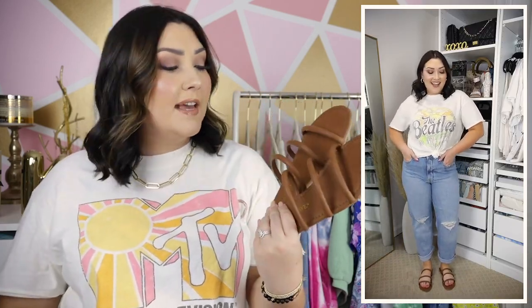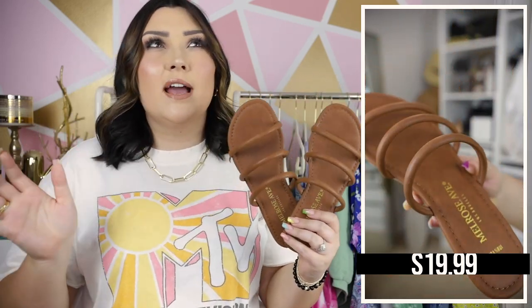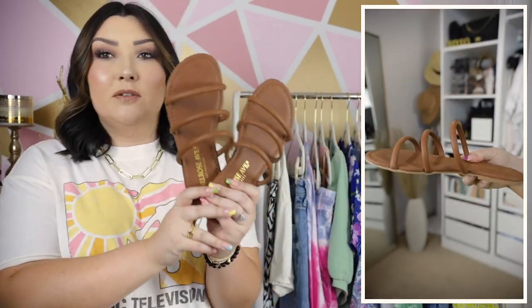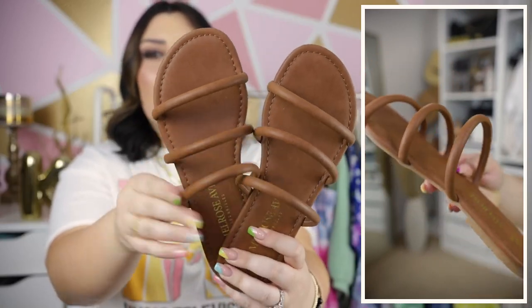Another pair of Walmart shoes I paired with the graphic tee and jeans outfit are by the brand Melrose Avenue. I picked these up because I thought they were a really good basic sandal to have for spring and summer. This is like the cognac color, but they also have beige and other colors. I opted for the cognac because I don't really have any sandals that are just plain cognac brown and easy to throw on with literally any outfit — whether I'm running errands or dressing up.